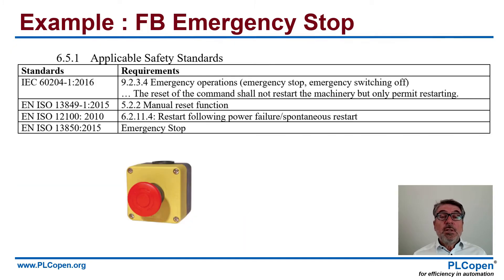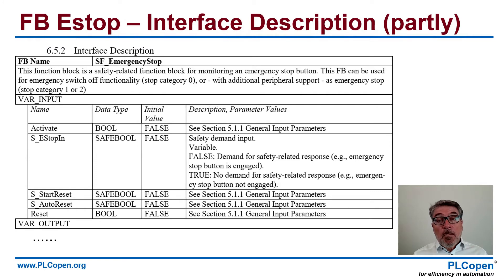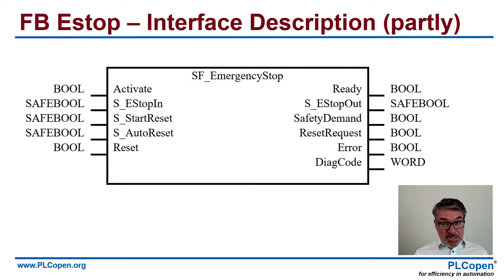Now, how does that look? If we look, for instance, at an emergency stop, you see — first step — these are the relevant safety standards. This is what we map into the functionality of the emergency stop. This is a part of the interface description. You see the name on top, you see a description of what it does, you see the inputs, the data types coupled to it, the initial values, and a description of that.